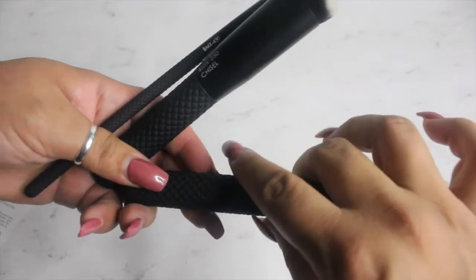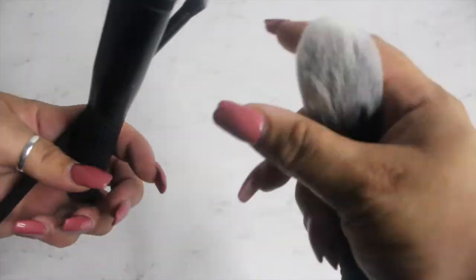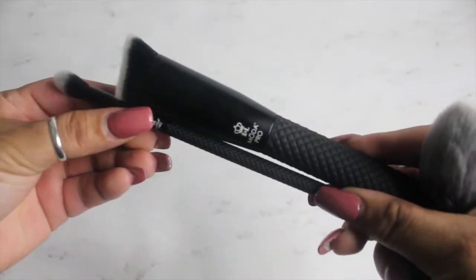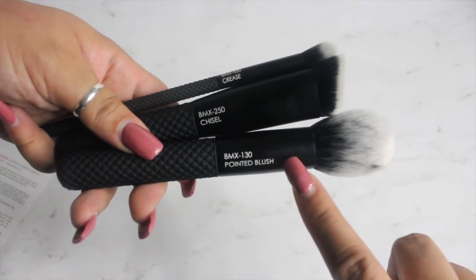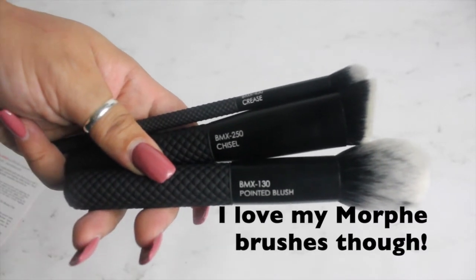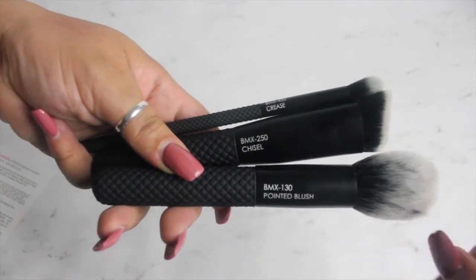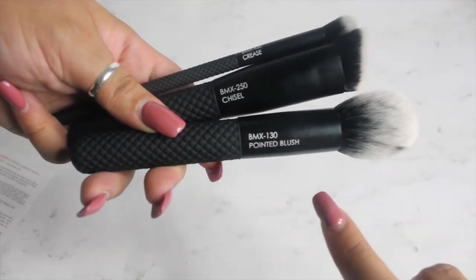I love the handles on them, they feel really nice and soft. What I also like is they actually tell you on the brush what it's for. Some of my Morphe brushes I'm never quite sure what they're for anymore, but these ones are clearly labeled — this one says 'crease,' this one says 'chisel,' and this one says 'pointed blush.' That's pretty cool.